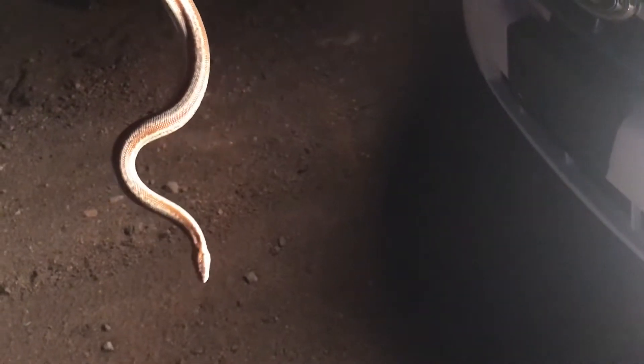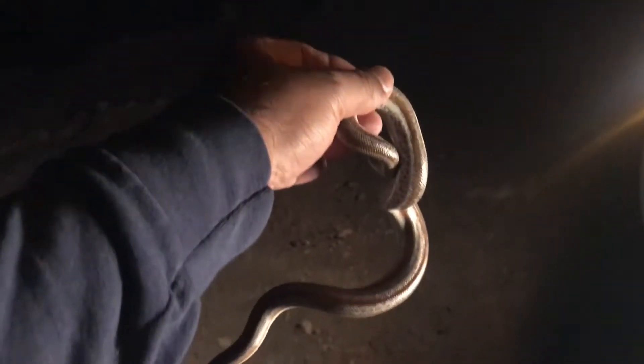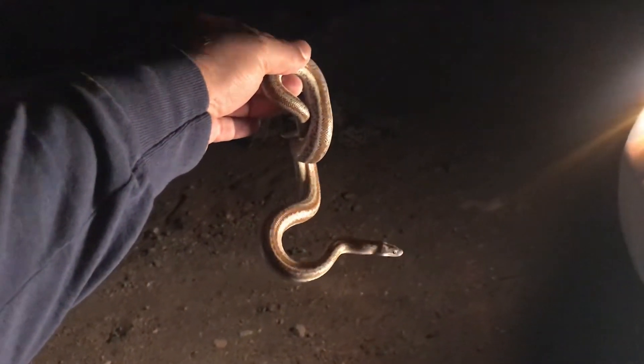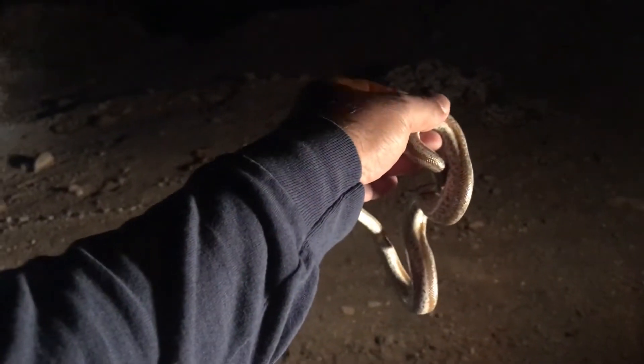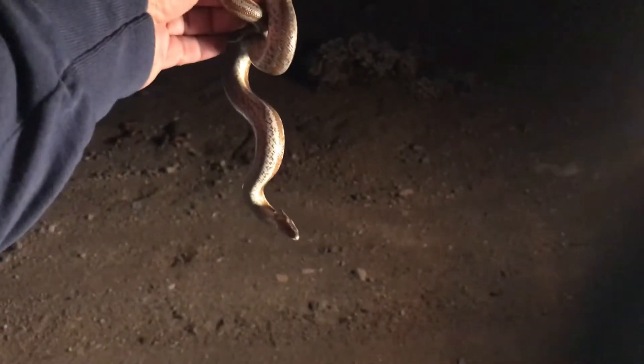She's trying to move over here. When I use the headlights you can see better. It's going to reach me but I'm holding it really gentle, so it thinks I'm a branch or something. It's almost in my hand — it's not attacking me because I'm not striking it, I'm being nice and gentle.